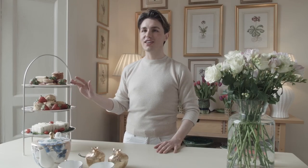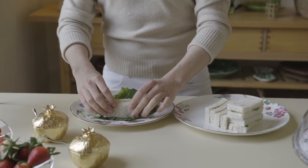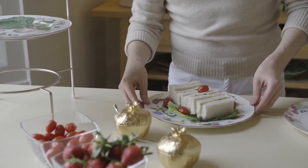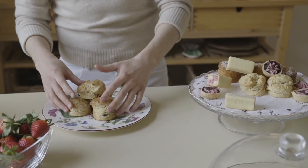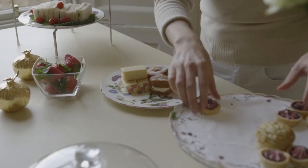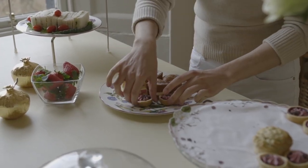Afternoon tea consists of three different elements: sandwiches, scones, and cakes and pastries. For my sandwiches I've just made cucumber because I find them light and delicate, not too filling. My scones I've baked fresh because I think they're always better from the oven, nice and warm. And my cakes and pastries I bought from the shop because I'm not a pastry chef — it's much easier, it will save you a lot of stress, and buying them from the shop is perfectly acceptable.